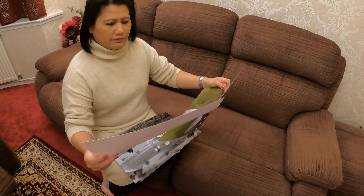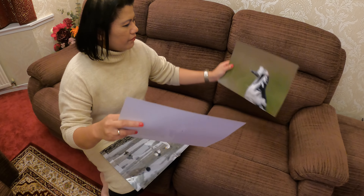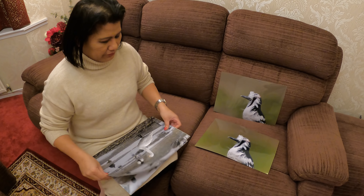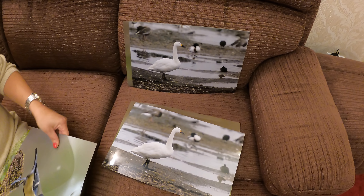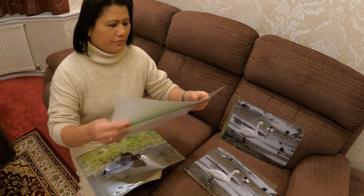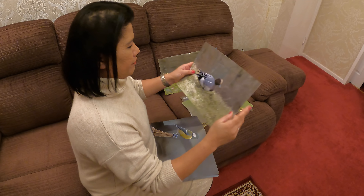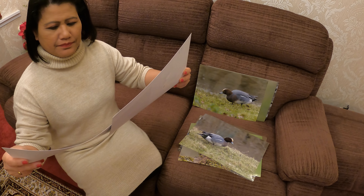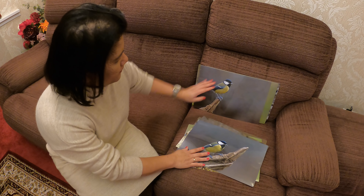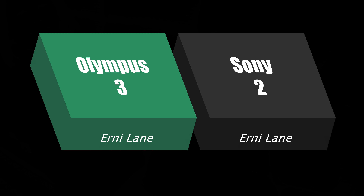So what you're looking for is which is the sharpest picture — which one has the most detail in it. Doesn't matter about the posture of the bird, the perch, or the background. Which looks the sharpest? Okay, create two piles — that's the most detail in it. Result: Olympus 3, Sony 2.